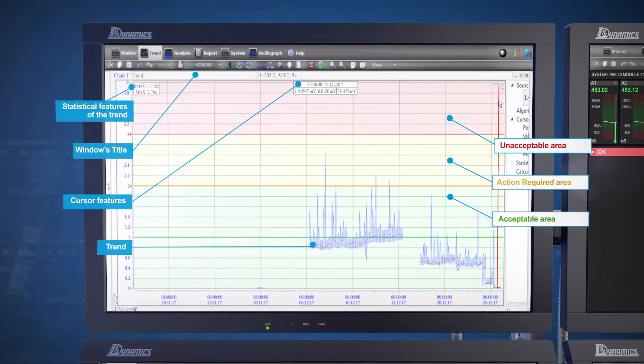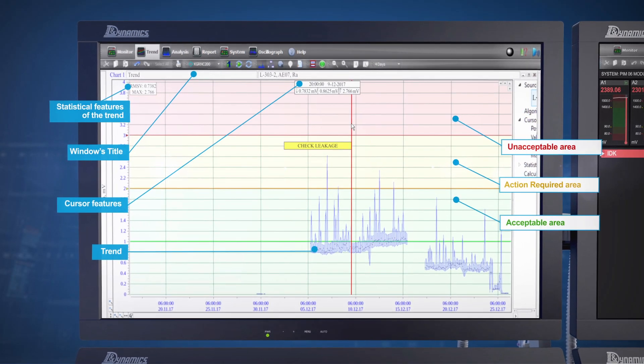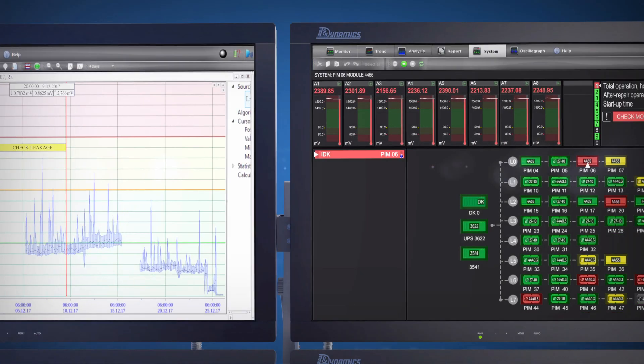The system maintains an archive of all measured parameters for up to nine years. By placing the cursor on any point of the trend, the user can determine not only the value of the parameter and the date and time of the event, but also the prescriptions that were given.